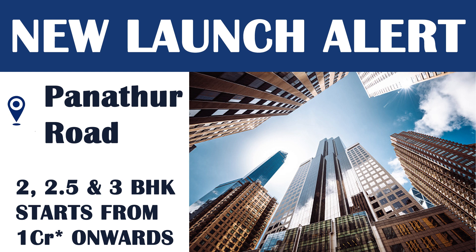Hello guys, welcome to my YouTube channel Property Expert Bangalore. If you are searching for an apartment or looking for a new project, you are at the right place. Today we are going to tell you about a new launch alert — there is an upcoming project called Bloomsbury.